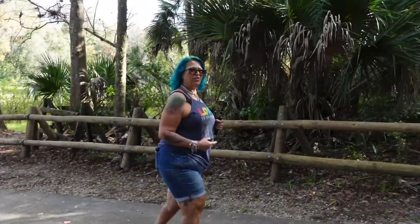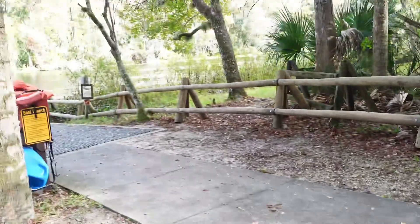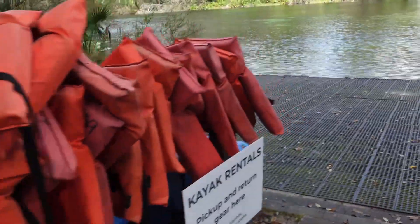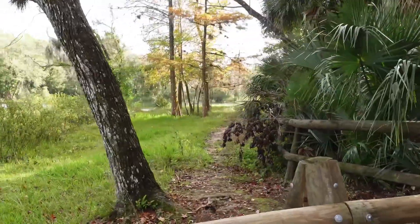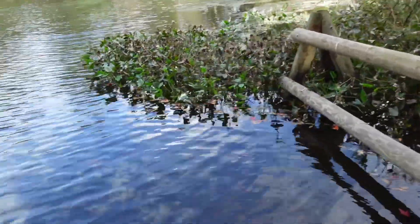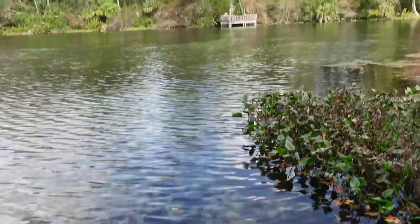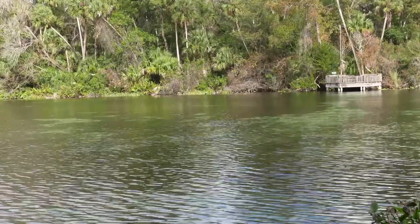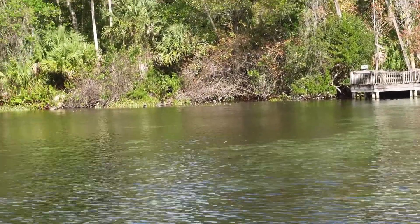They do have canoes, kayaks, and stand-up paddle boards you can grab and take out here on the springs. This is the boat launch — the swimming area is down the springs that way. I wanted to come down here to the boat launch and have a look at the crystal clear waters. It is beautiful. The further out you go into the springs, the water changes colors. You can kind of see it get really pretty. Oh — a duck just landed in the water, there's a turtle over there, and there's an alligator across the water!